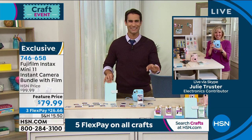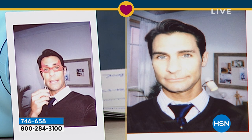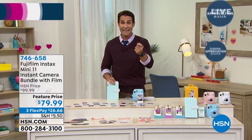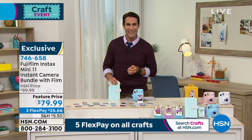It has that throwback retro feel, yet it has modern features like the flash and auto exposure setting. And it takes great pictures — look at the fun pictures taken on set today. The film gives it that texture. How many times do we use Instagram filters to make things look like film? Now you actually have that. The kids are going to love it for the instant gratification — you watch it develop right in front of you, not like a disposable camera you wait two weeks to develop.